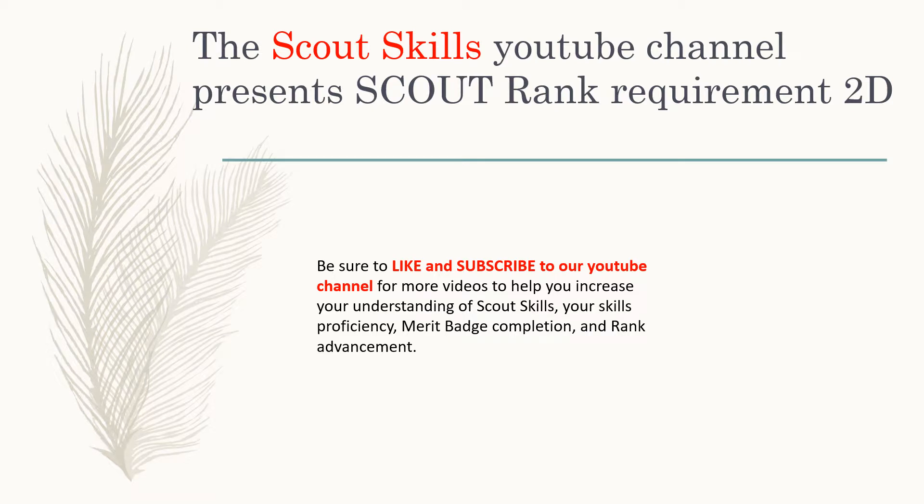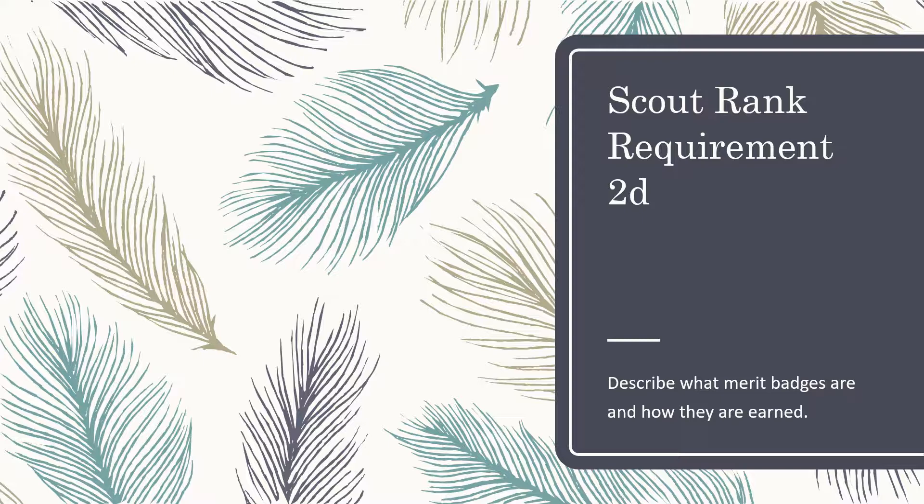The Scout Skills YouTube channel presents Scout Rank Requirement 2D. Be sure to like our videos and subscribe to our YouTube channel for more videos that help you increase your understanding of Scout Skills, your skill proficiency, merit badge completion, and rank advancement. Scout Rank Requirement 2D: Describe what merit badges are and how they are earned.